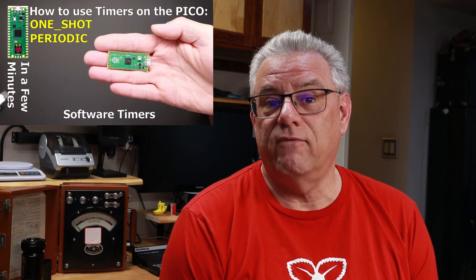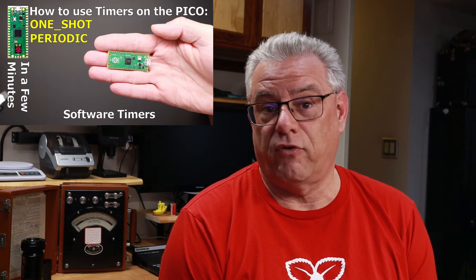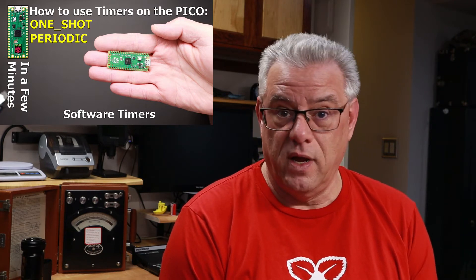We'll be featuring many videos on products from Adafruit, SparkFun, Pi Moroni, and any others that are really of interest and use to our audience. Another thing to understand is that the Raspberry Pi Pico, like other microcontrollers and the Arduinos, are not full-blown computers.